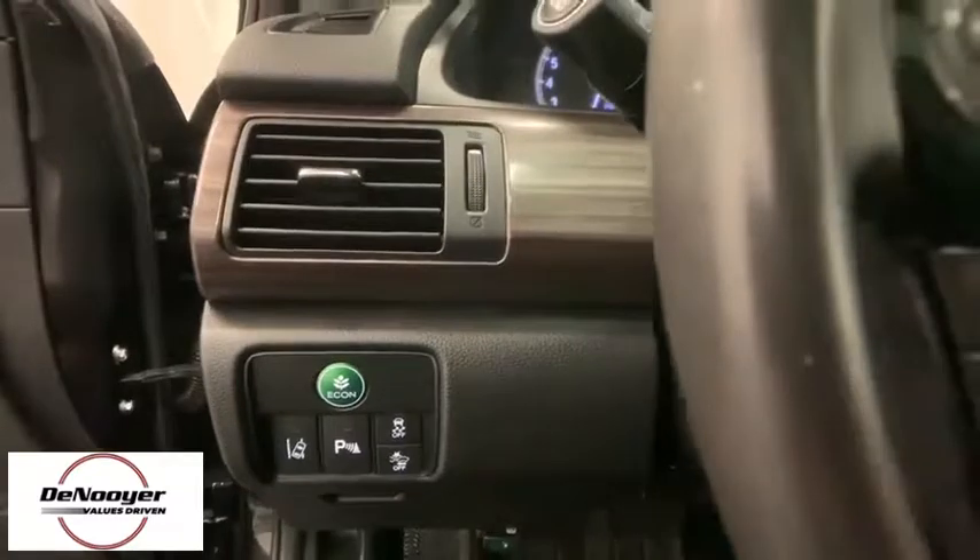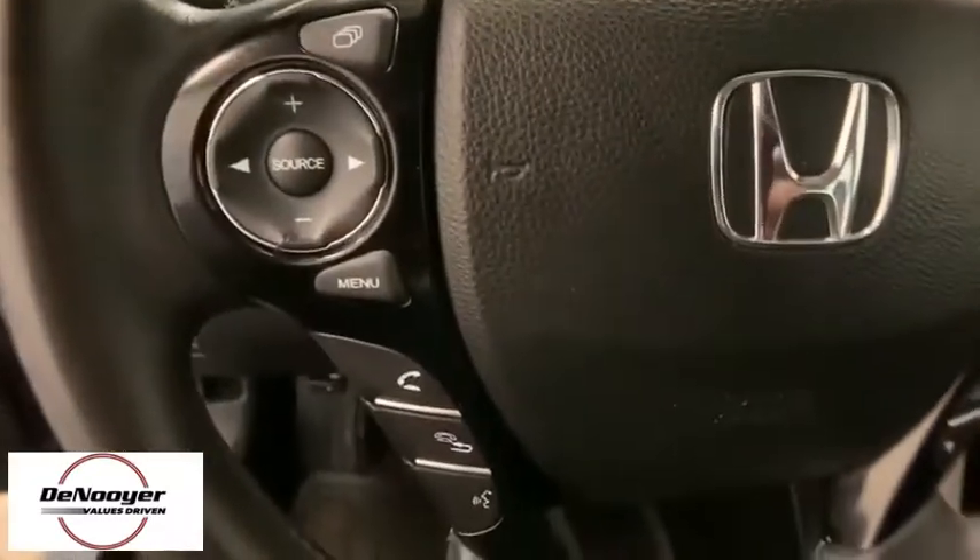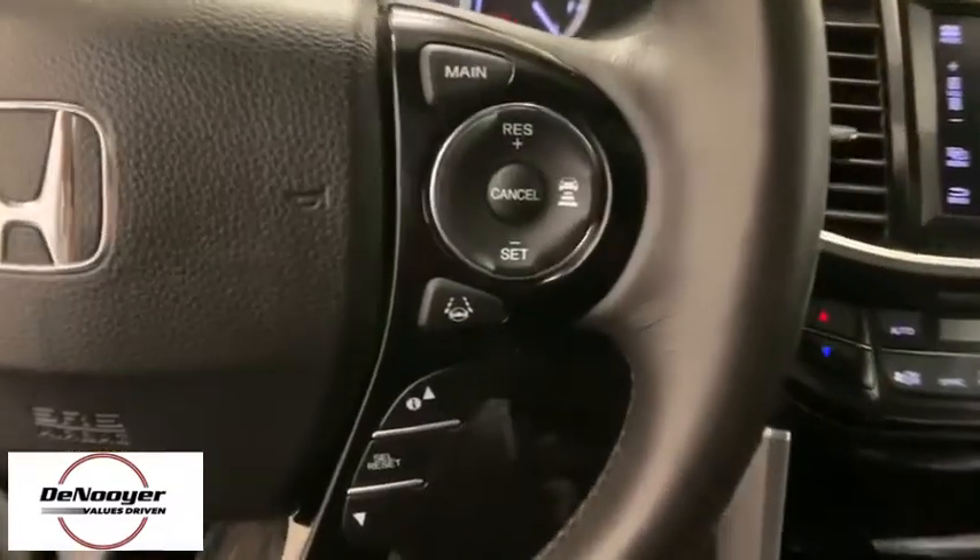Compass, fog lights, CD player, trip computer, heated front seats, power windows, remote keyless entry, panic alarm, overhead console.